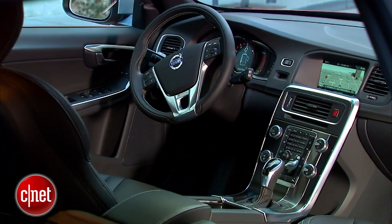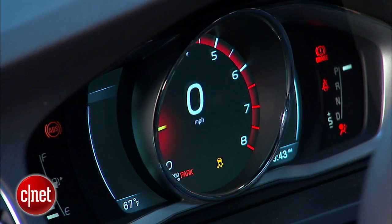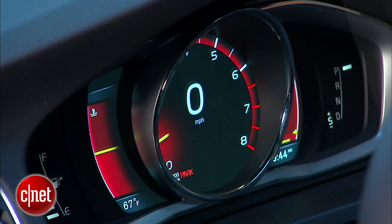First thing you notice is the instrument panel. That is one of the cleanest, most minimalist out there. It fits in with their mission to reduce driver distraction, and it also looks great. That's basically what it looks like all the time, with some minor changes you can make to the information, including really stripping it down. I like it a lot.